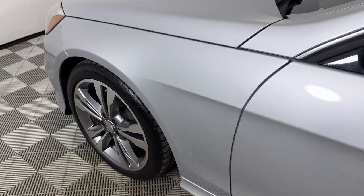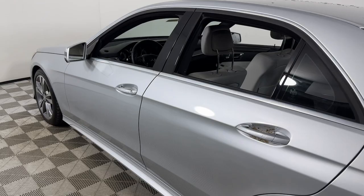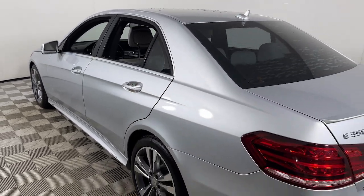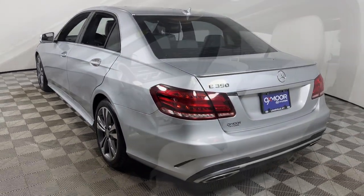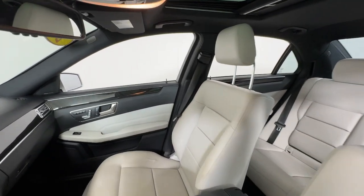Get acquainted with the 2016 Mercedes-Benz E-Class. With less than 80,000 miles on the odometer, this vehicle provides excellent value. Here's a plush and practical Mercedes-Benz E-Class.